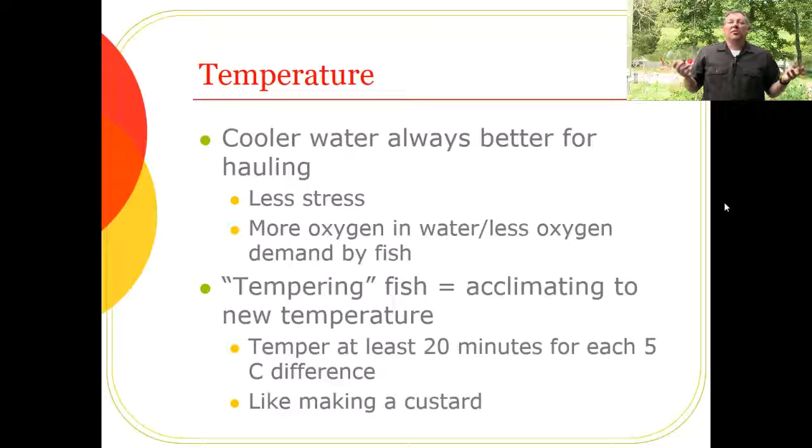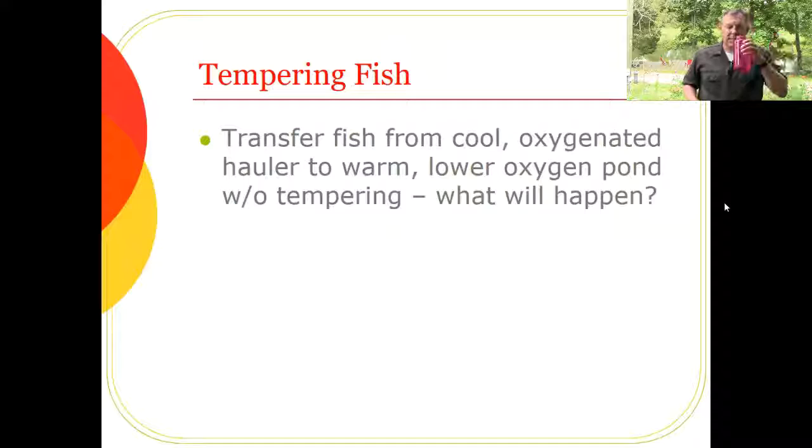You slowly bring the egg up to temperature so it doesn't scramble — same with fish, we don't want to dump them into hot water and stress them. Some might argue fish are smart enough to swim down to cooler water, but in stratified lakes the hypolimnion where cool water is often has no oxygen. So fish can't go where it's cool because there's no oxygen, and they're forced to stay in warmer water where oxygen is available.